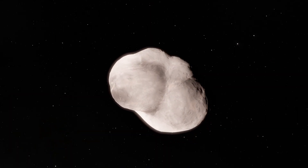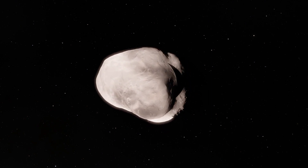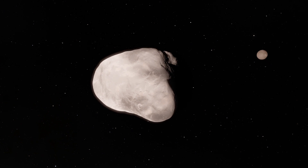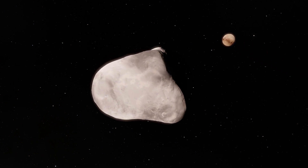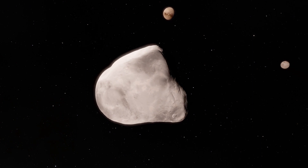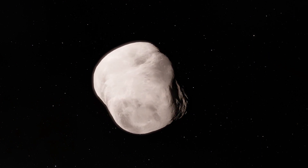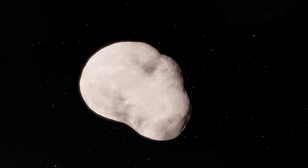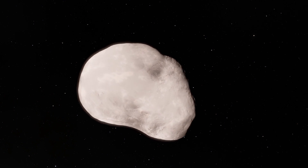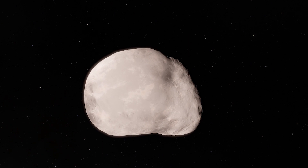Pluto's tiny moon Styx was uncovered in a Hubble survey searching for potential hazards in advance of the July 2015 New Horizons spacecraft Pluto flyby. The moon is estimated to be 6 to 15 miles across. It is in a 58,000-mile diameter circular orbit around Pluto that is assumed to be on the same plane with the other satellites in the system.